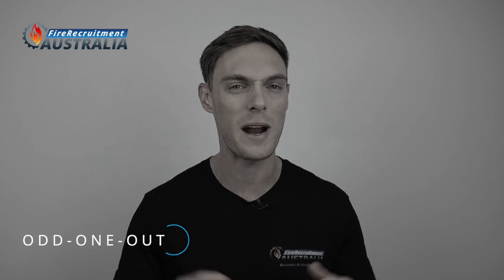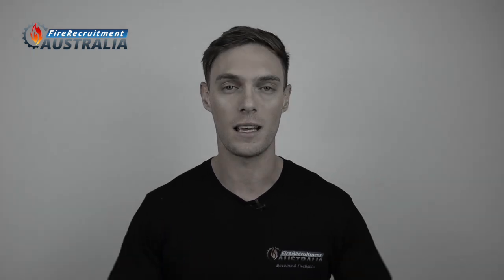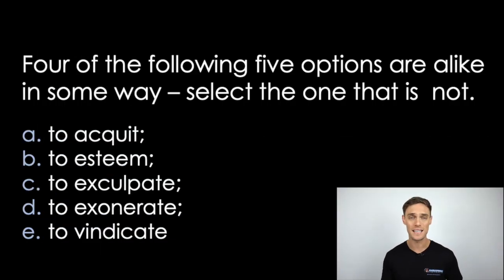Some verbal cognitive questions comprise a list of words or an odd-one-out question like this one. You'll be asked to select one or two words in the list that are dissimilar to the others — basically to find the odd one out. Most words in this list have a common theme: to equip, to exculpate, to exonerate, and to vindicate are all verbs that relate to being found or declared not guilty or free from blame. However, to esteem means to respect and admire, and has a different meaning to the rest. So this is the odd one out.